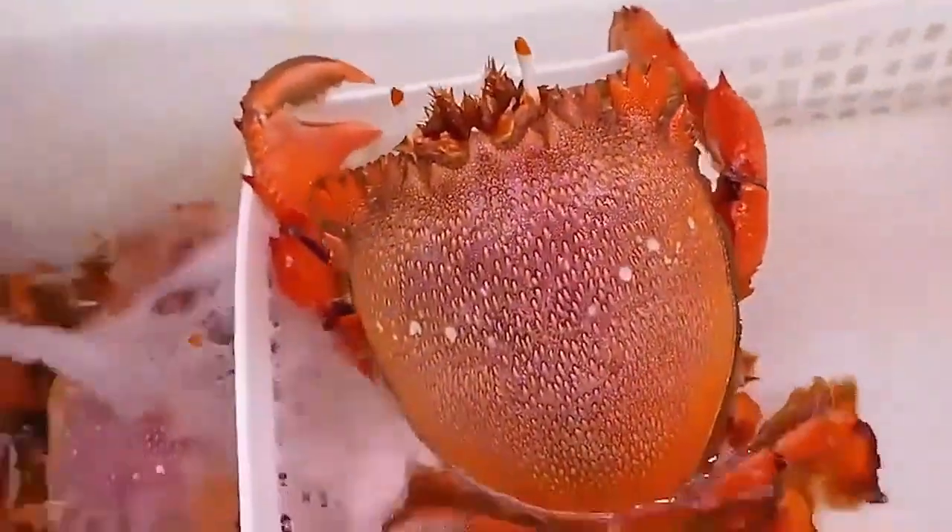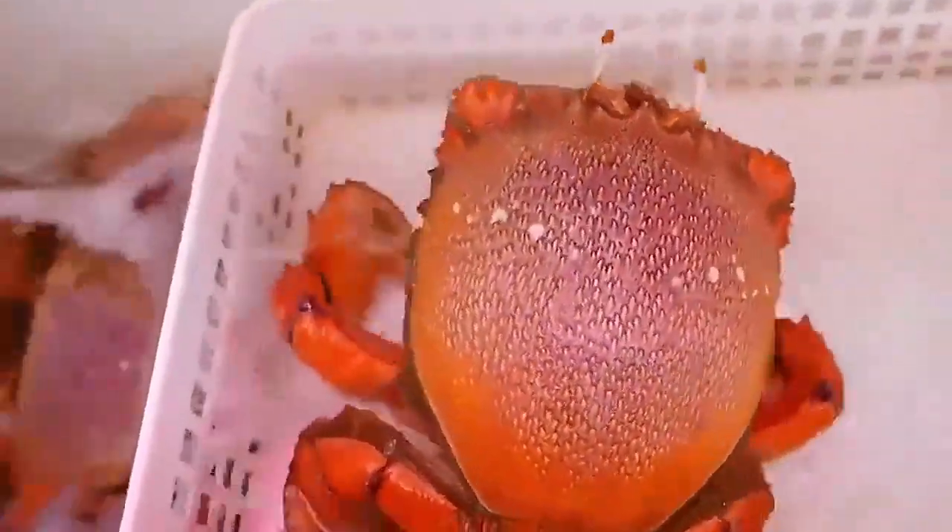They are a longer-lived species, estimated to hit sexual maturity at about 5 years of age and can live for about 15 years. They may grow up to 15 centimeters long and may weigh up to 900 grams.